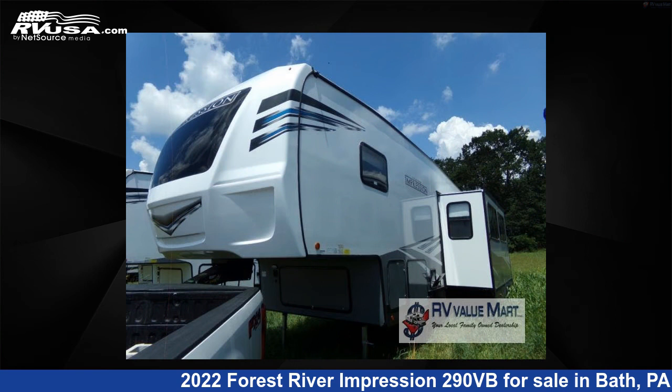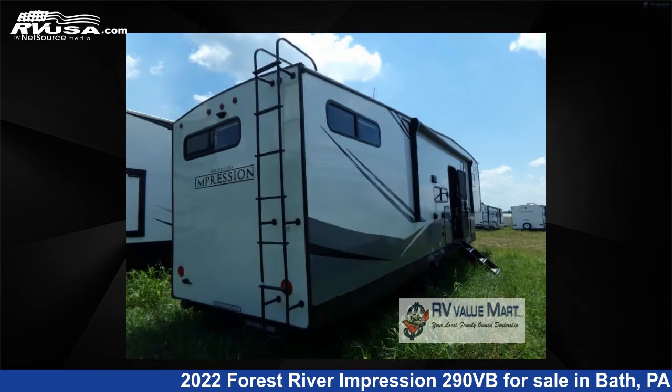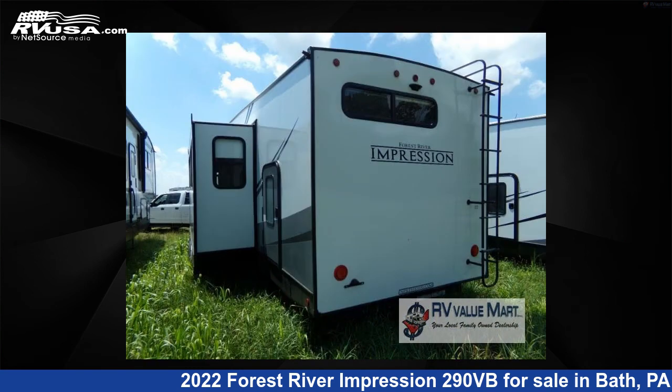This new Forest River is 36 feet 0 inches in length and features one slide-out, a paramount interior, sleeps eight, and 57 gallons fresh water capacity.